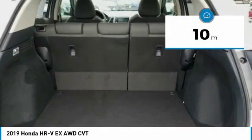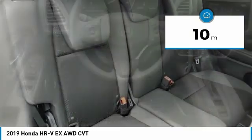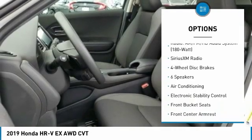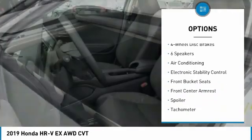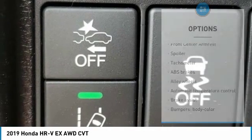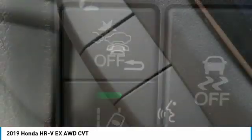This vehicle has less than 100 miles. Here are some of this vehicle's great options: dual airbags, air conditioning, power steering, alloy wheels, four-wheel disc brakes, security system, rear window defroster, SiriusXM radio, power windows, fog lights.